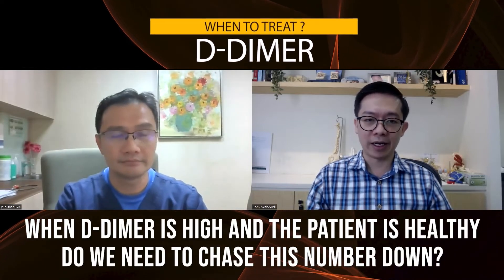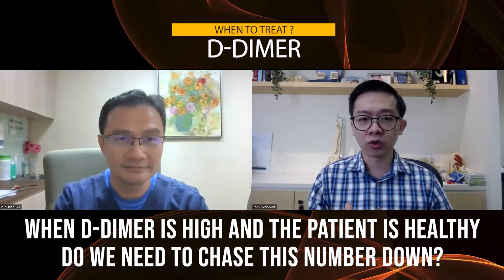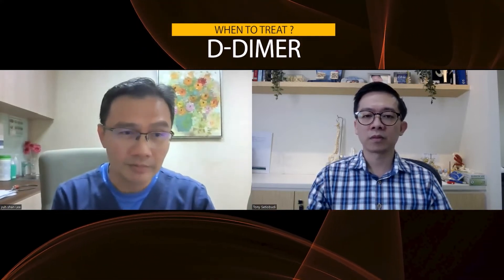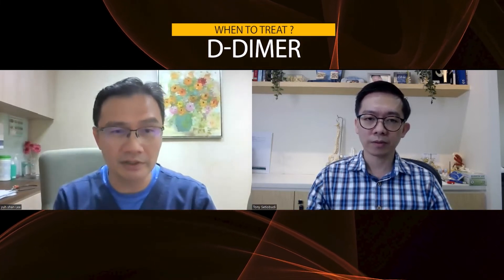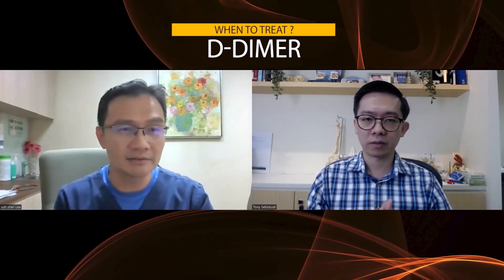When the D-dimer is high and the patient is healthy, do we need to chase this number down? In this era of COVID and vaccination, we do see a lot of patients having raised D-dimer. If the patient is well — without any leg swelling, no chest pain, no difficulty in breathing — there's no need to chase this number down. Only investigate further if you suspect a patient having symptoms like leg swelling or loss of weight, which might indicate blood clots or cancer. Not every high D-dimer means blood clots.